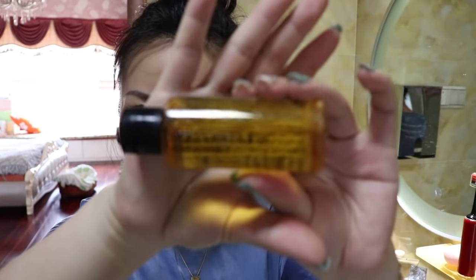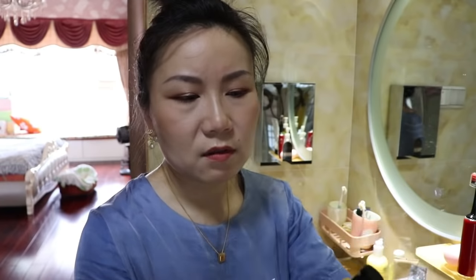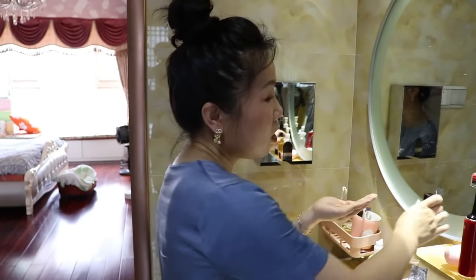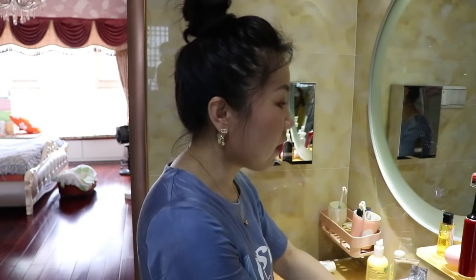The makeup remover oil — I recently started using this one from this brand. This is one of their top star products. I only recently started using it and I find it really good. I didn't use any separate eye makeup remover; I'm just going to use this one. It can remove very well. If you have oily skin, I would actually recommend using an oil-based makeup remover like this one, because once it melts with water it actually removes face oil better.